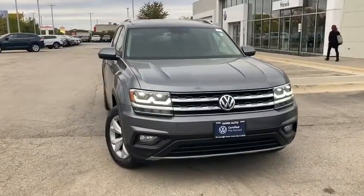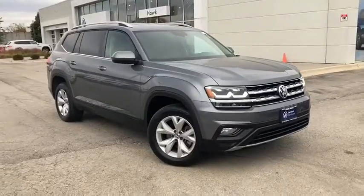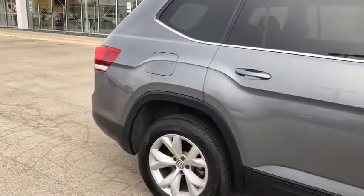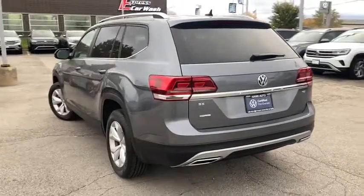You just found the 2018 Volkswagen Atlas. This vehicle is an outstanding buy with fewer than 25,000 miles on the odometer. Make all your adventures the best they can be in this well-equipped Atlas. Honest and uncomplicated, this well-built family hauler prioritizes safety, comfort, and connectivity.